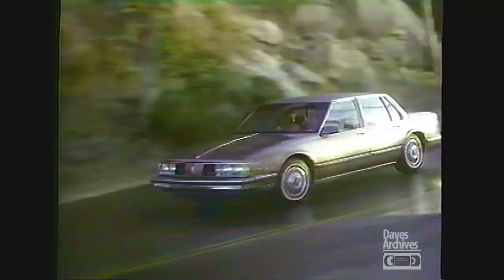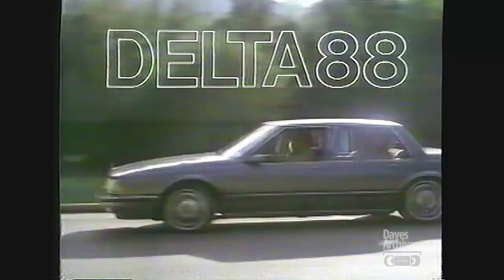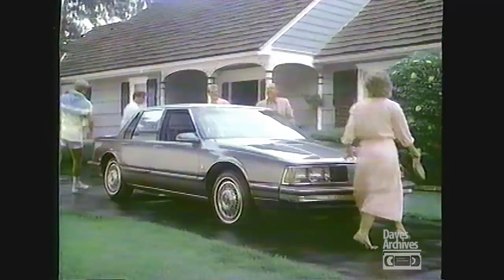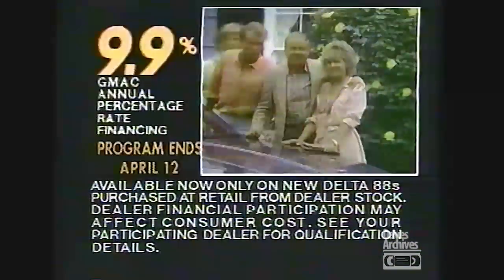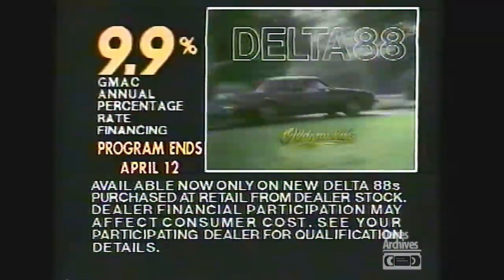That's what I asked when Oldsmobile redesigned the Delta 88. Then I drove it. Wait till you see how it handles — it's front wheel drive too. But inside, plenty of room to stretch. Our Delta 88 is the family car that didn't forget the family. Some things never change. Now get 9.9% financing on any Delta 88.